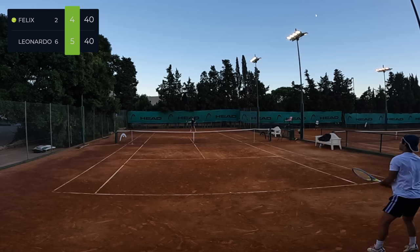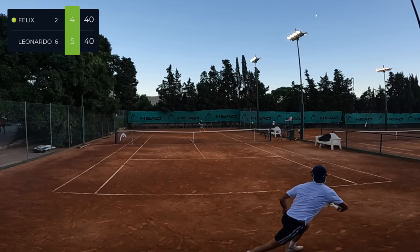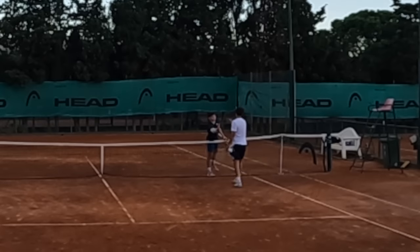Forehand inside out, pushing him onto the slice, trying to rip it inside-in with good depth — and it just goes a few centimeters long. Those are the fine margins in tennis. I said to myself on this point I'm going to go big, and unfortunately it goes long — but I think a very valuable learning experience.